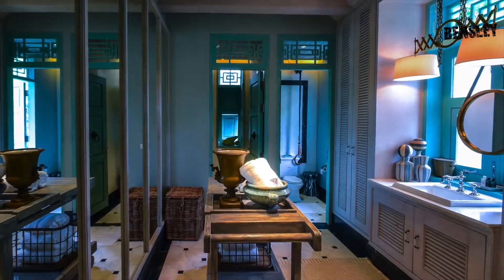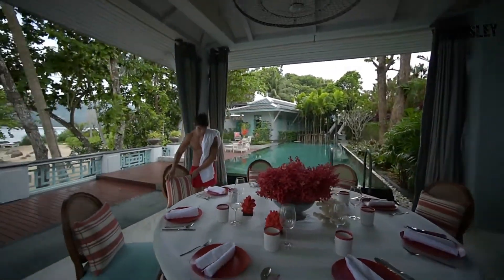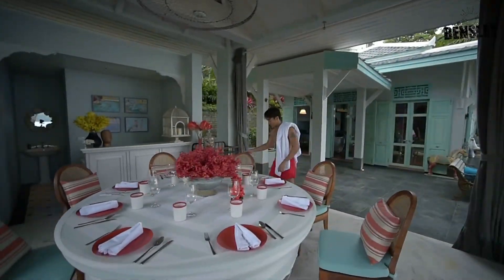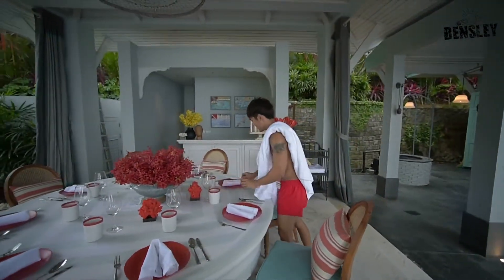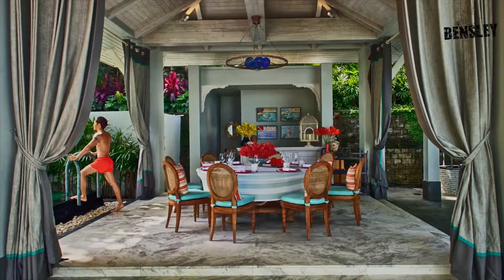This property on Kamala Bay was built in the 1970s by a rather flamboyant Frenchman and his Thai partner. Long before there were anything like setback laws, the result is a home that one can never build today under the current regulations, as it is built right on top of the high tide line. The song of the waves is an intrinsic part of the estate.